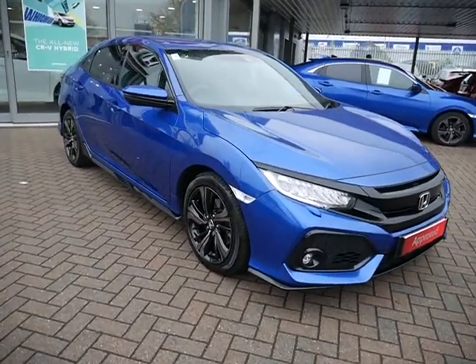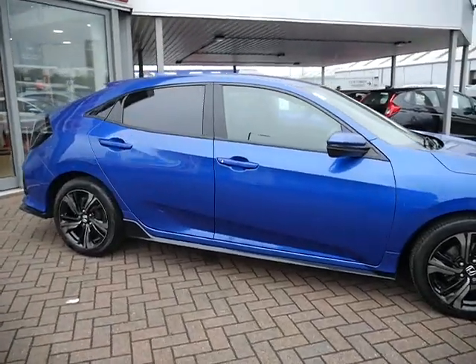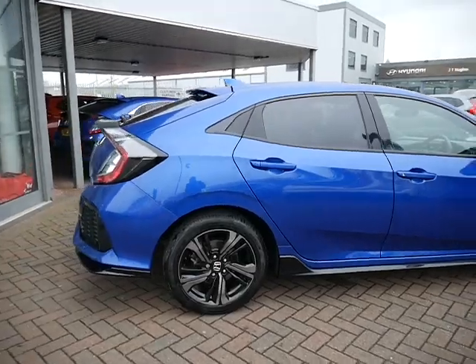Hello and welcome to JT Hughes. Today I'll be showing you around one of our used approved Hondas. This one is a Honda Civic — the 1.5 litre Sport Edition with 183 brake horsepower.